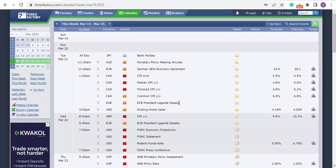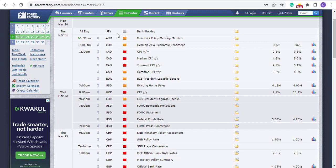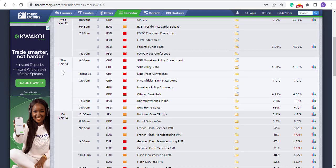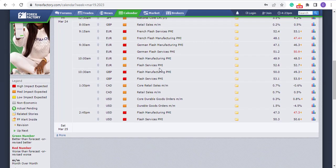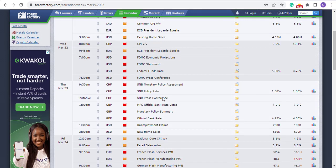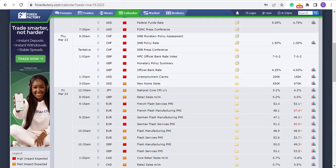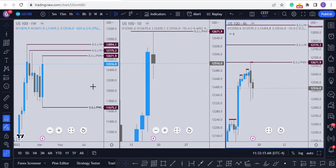Before we start, we're going to look at the economic calendar for the coming week. Monday is going to be a quiet day. Tuesday we have high-impact news on the Canadian dollar. Wednesday it's going to be high-impact news at 8 AM for the pound, then FOMC. Thursday we have the Swiss National Bank monetary policy at 9:30 AM, then pound news at 1 PM. The major news events this week are FOMC, the Swiss National Bank, and the pound news.